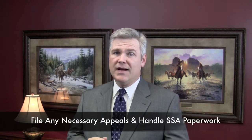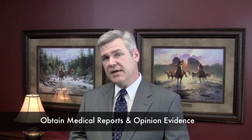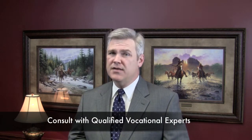5. File any appeals necessary and handle all of the Social Security Administration's paperwork. 6. Obtain medical reports and opinion evidence regarding your disability case. 7. Consult with a qualified vocational expert to get the opinion evidence needed to rebut the administration's vocational experts.